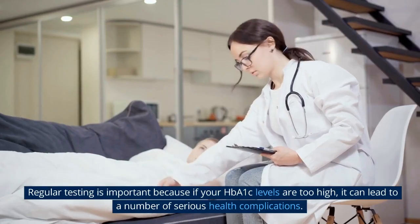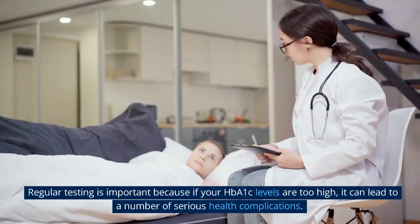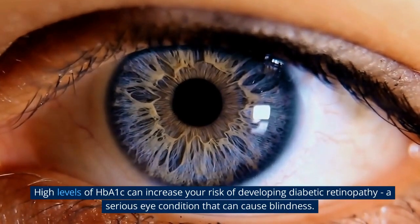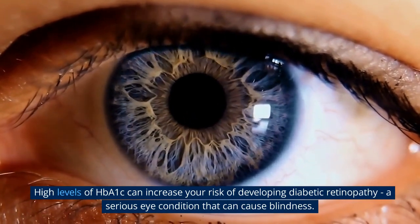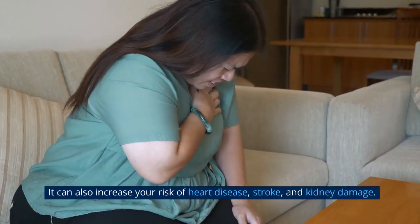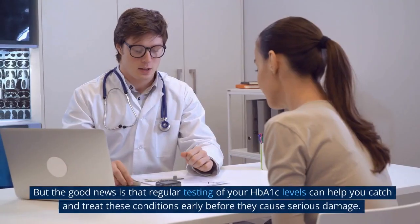Regular testing is important because if your HbA1c levels are too high, it can lead to a number of serious health complications. High levels of HbA1c can increase your risk of developing diabetic retinopathy, a serious eye condition that can cause blindness. It can also increase your risk of heart disease, stroke, and kidney damage.